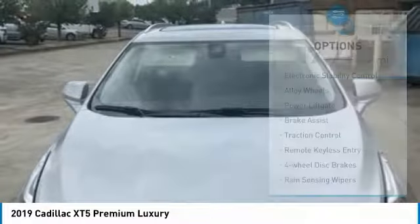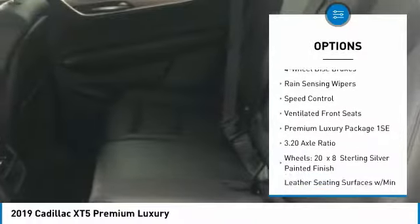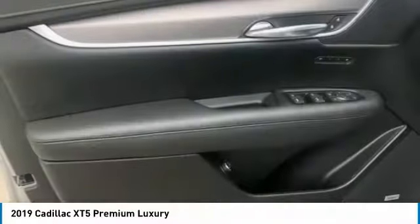Here are some of this vehicle's great options: electronic stability control, alloy wheels, power lift gate, brake assist, traction control, remote keyless entry, four-wheel disc brakes, rain-sensing wipers, speed control, ventilated front seats.